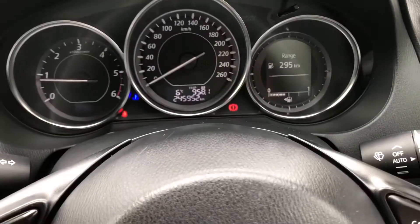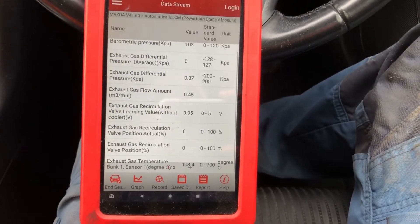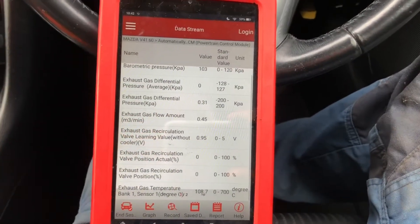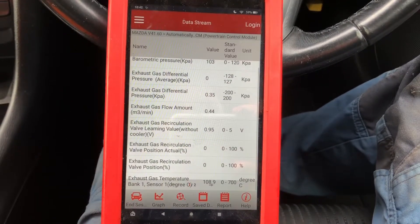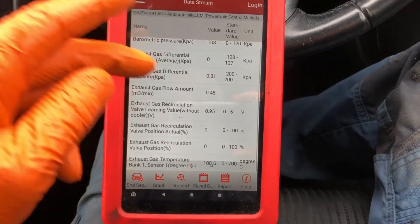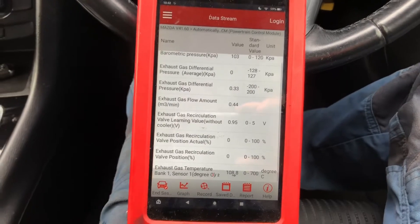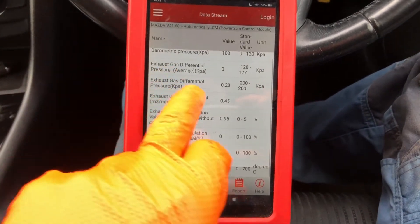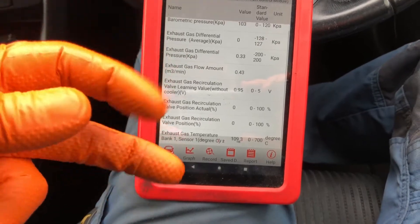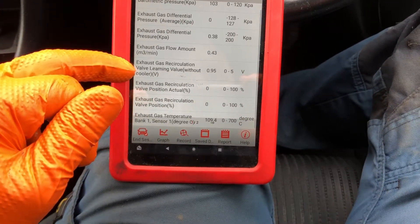The car has 245,000 kilometres on it and I'm just looking at a couple of PIDs related to EGR flow. Barometric pressure is showing 103 kPa which sounds okay. Exhaust gas differential pressure - that's coming from the exhaust pressure sensor measuring the difference between before and after the particle filter.